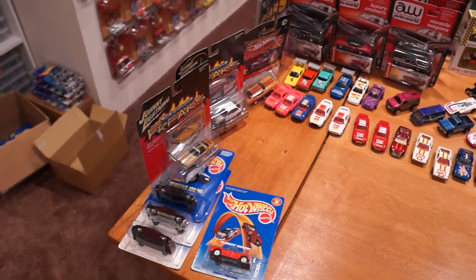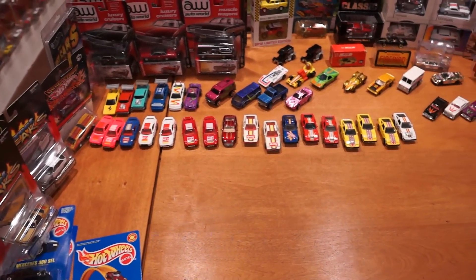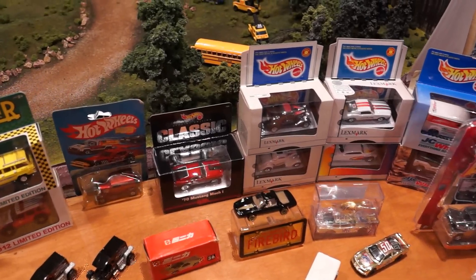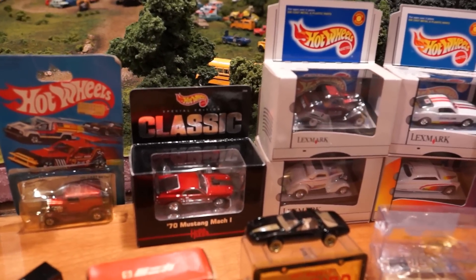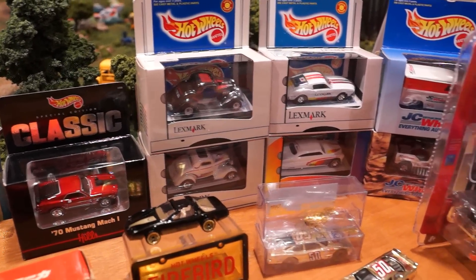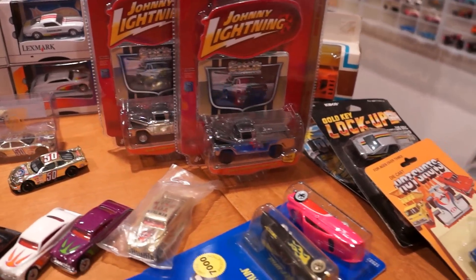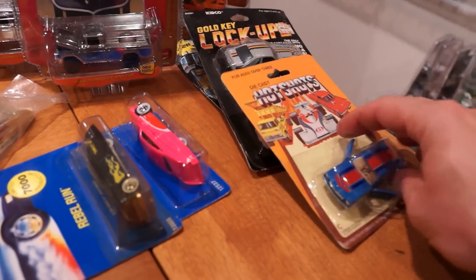Some old Johnny Lightning, some Hot Wheels from the 90s, Hot Wheels from the 80s and 70s - just a whole lot of stuff. Some collectible Hot Wheels from different company releases including Lexmark printing company exclusives, some other stuff like that, some amazing rare Johnnys, even some old lockups, Yatmings, and some in the package too.